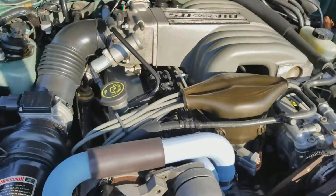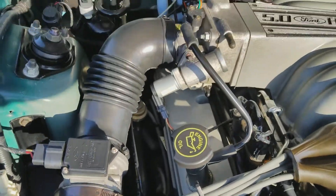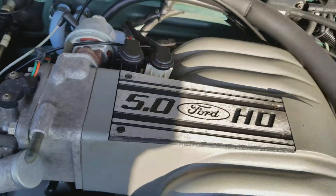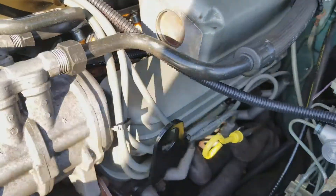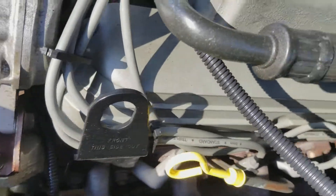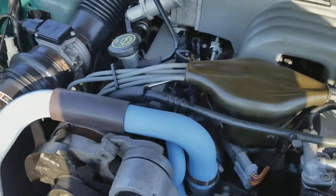I want to give you a quick look at this car. As you can see underneath, it's clean under the hood. The car is in immaculate shape for the year and the miles. The miles are real good for the year, but it's in immaculate condition.